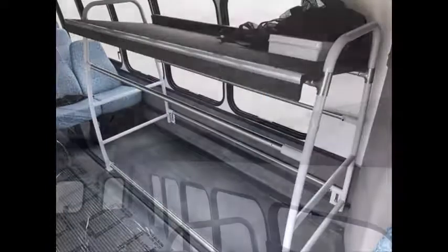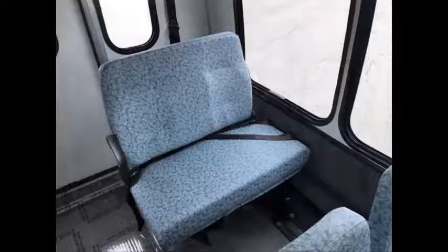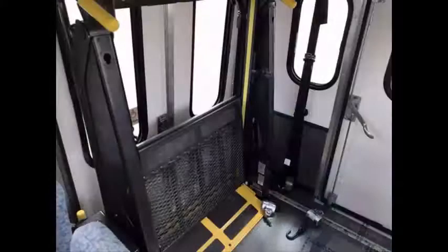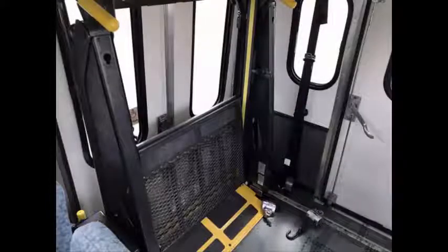Interior luggage rack. Padded interior with overhead lighting. Front and rear air conditioning and heating. Q-Strains automatic wheelchair tie-downs. Double flip seat in the rear allows for 14-passenger seating. This bus can accommodate up to two wheelchair positions.